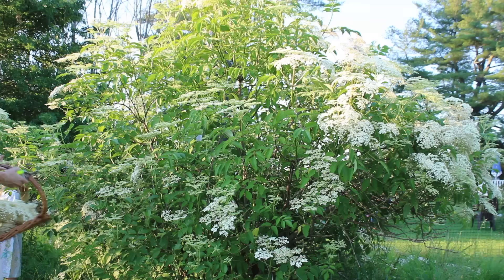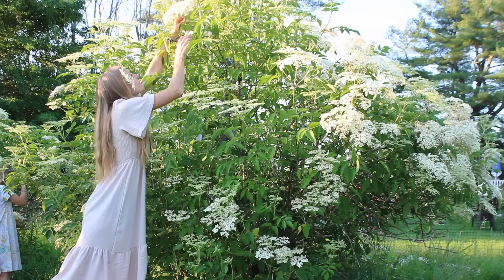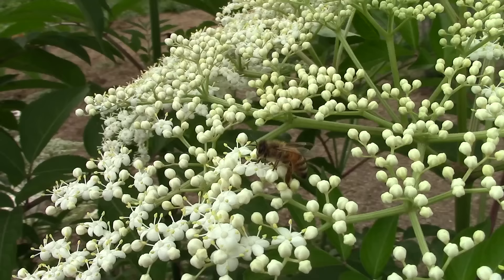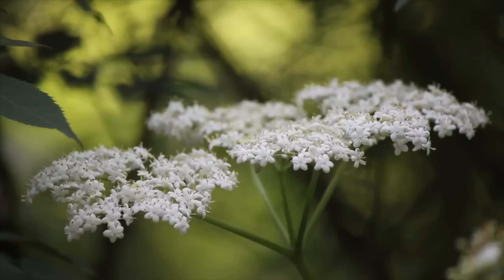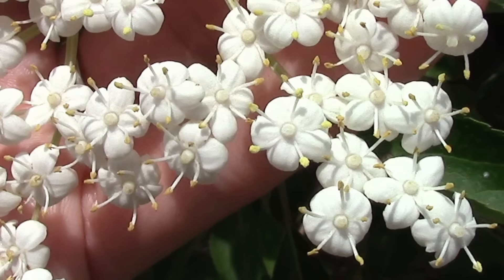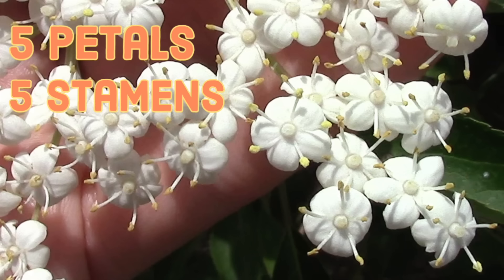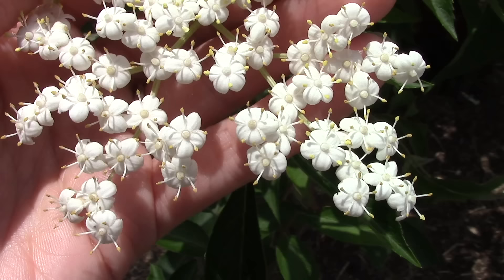In some places elder begins blooming in May and continues into June. No matter when they start, the flower clusters will periodically bloom for about four weeks. While blooming, the flowers have a sweet musky aroma and they attract many pollinators — I often see wild honeybees enjoying the flowers. The flowers grow in a flat-topped flower cluster called an umbel. The flowers have five petals and five stamens coming from the center; at the end of each stamen is a small yellow pollen sac called an anther. So with the flowers we see five petals, five stamens, five anthers, and one pale round ovary within the center.